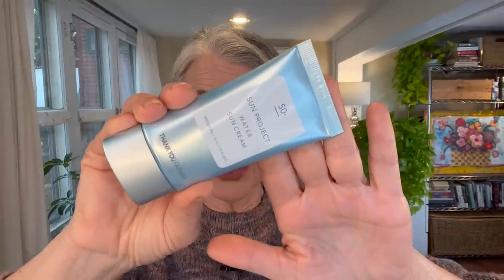Now we're getting to the top three. The Thank You Farmer Sun Project Water Sun Cream SPF 50 PA+++ is a hybrid SPF containing one mineral filter — titanium dioxide — as well as five chemical filters. It has many lovely humectants and emollients, and the antioxidant Centella Asiatica, which I love. It does contain alcohol fairly far down the list and added fragrance. As for application, this is a really light gel-like consistency that goes on beautifully, disappears into the skin with no white cast, feels very hydrating, and dries down to a pretty satin skin-like finish. The fragrance doesn't bother me, but I wanted to mention it in case you're sensitive.